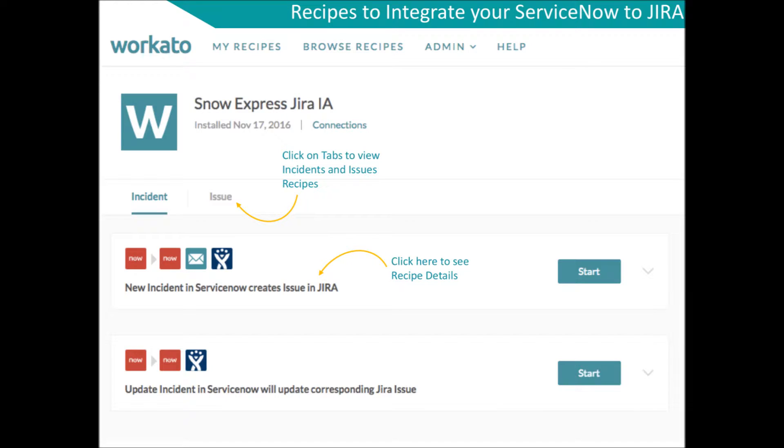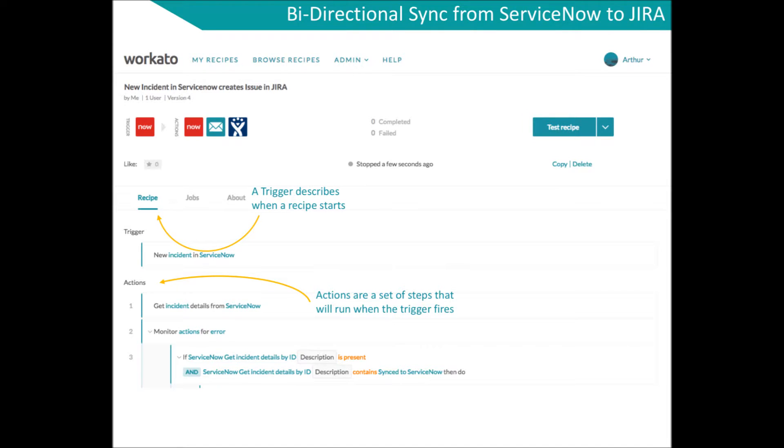You may customize them or create your own recipes using Workato's powerful integration service. The Workato integration solution enables ServiceNow and Jira users to sync their apps in either or both directions quickly and easily.